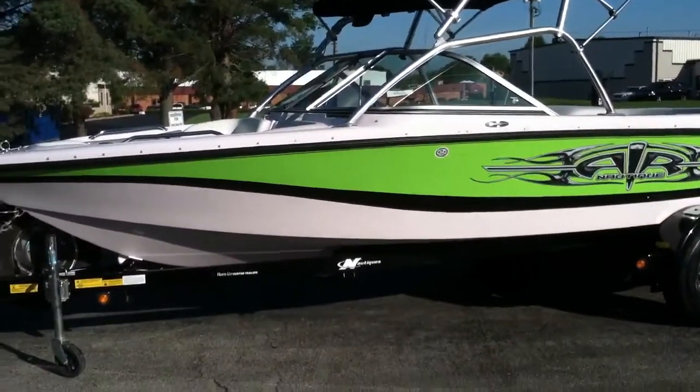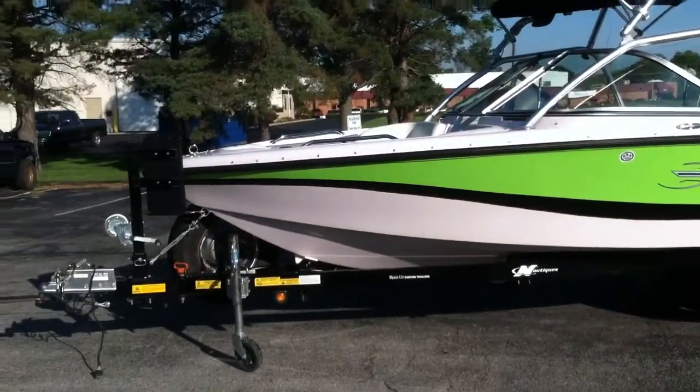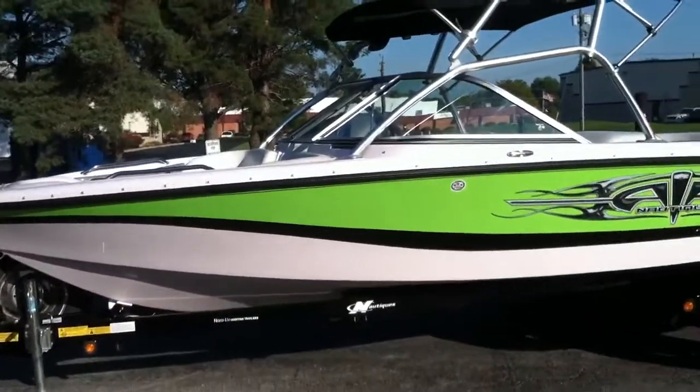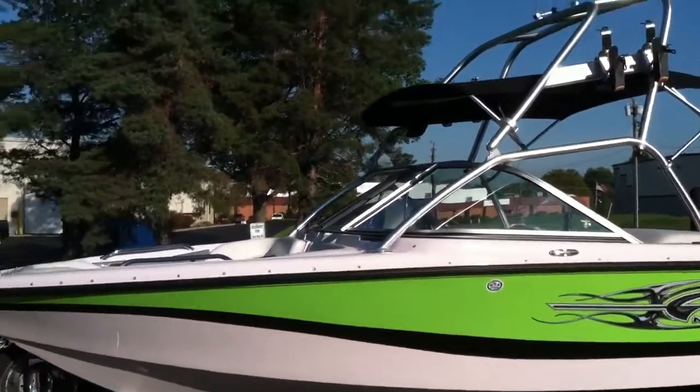2006 Aeronautique 216 in sublime green and black. The boat is equipped with a tower, flight clips, and a tower bimini with a tower mount mirror.